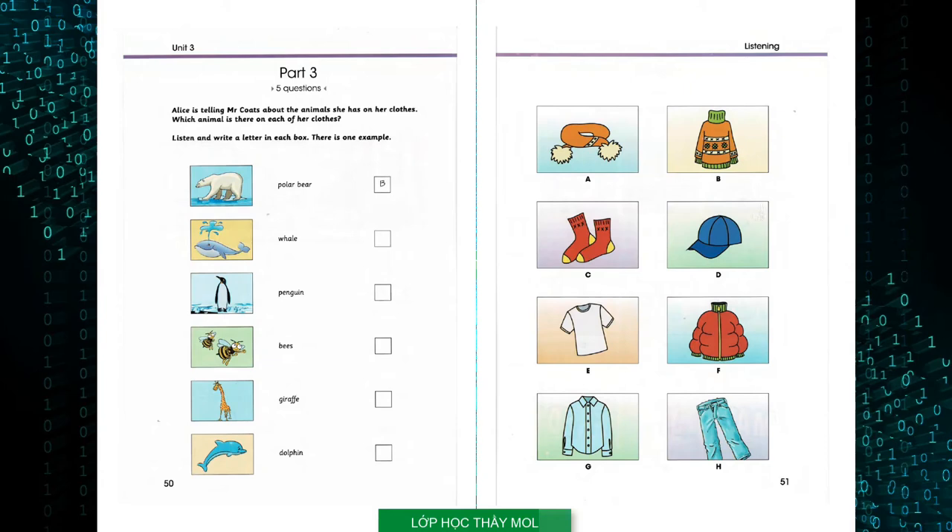You're the only person I know with penguins on their clothes. Are you talking about my jeans? Yes, I really like them. I always wear them in winter when it's cold. They're great.